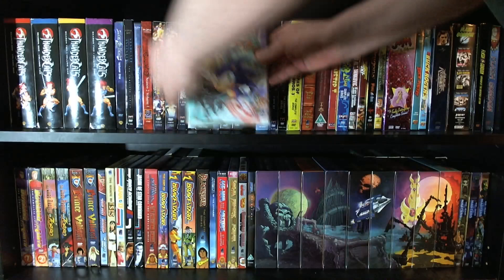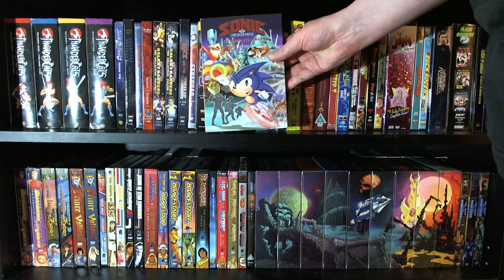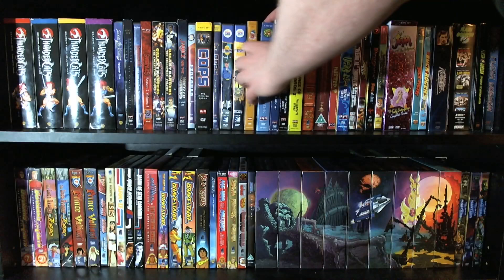And then we have Sonic the Hedgehog, the complete series. This is the Saturday Morning series, often referred to as Sonic SatAM. Really good stuff — and also the one that the ongoing Archie Comics series is most heavily based on. Very, very good stuff.